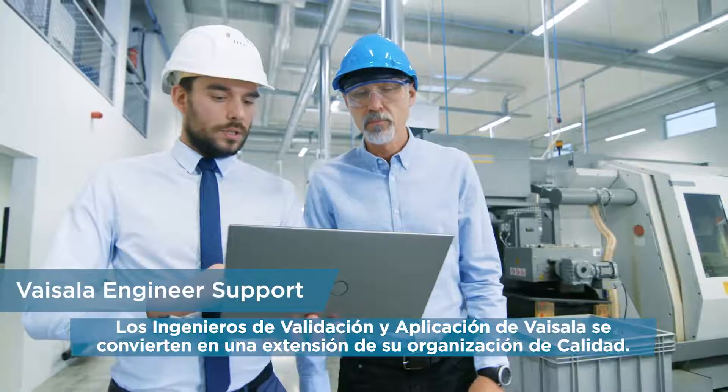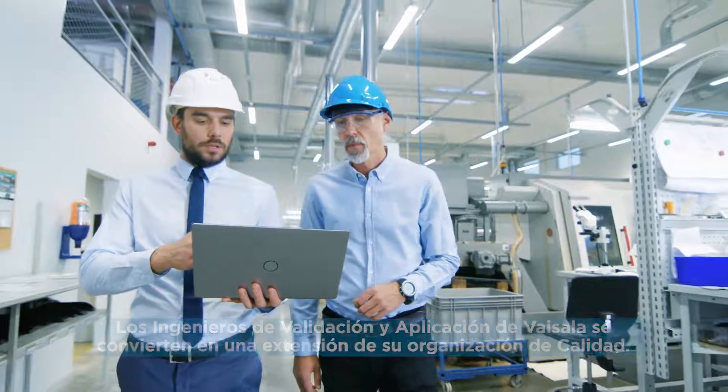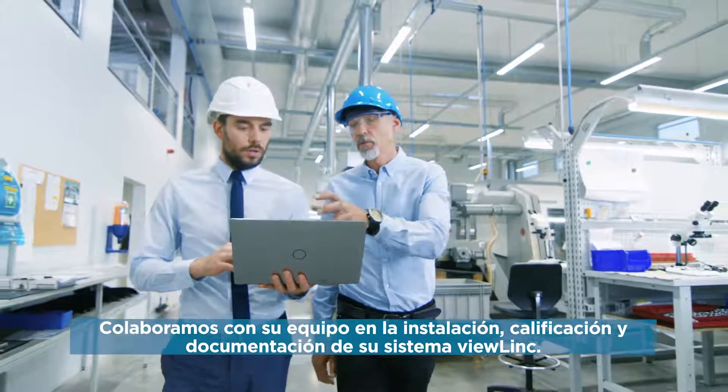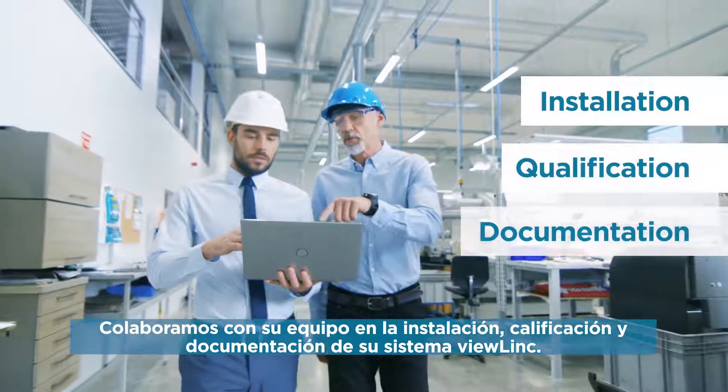Vaisala's Validation and Application Engineers become an extension of your quality organization. We collaborate with your team in the installation, qualification, and documentation of your ViewLink system.